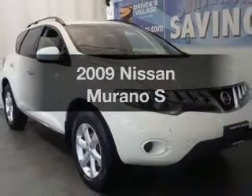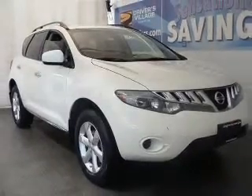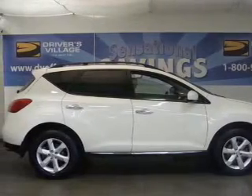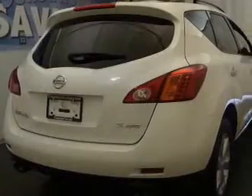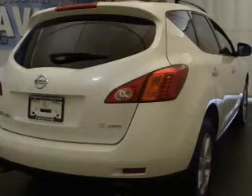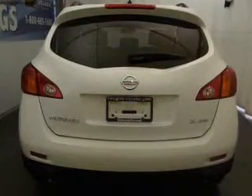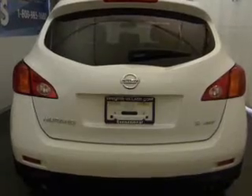Imagine yourself in this 2009 Nissan Murano. If you're looking for an automobile with great attributes, look no further. With a solid six-cylinder engine connected to a smooth shifting automatic transmission, premium wheels give a more luxurious look. Anti-lock brakes help to bring your vehicle to a safe stop.